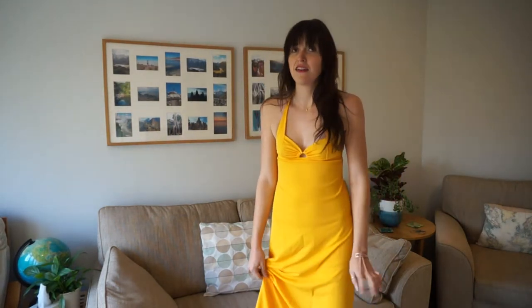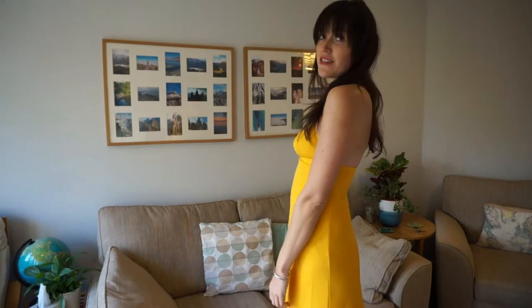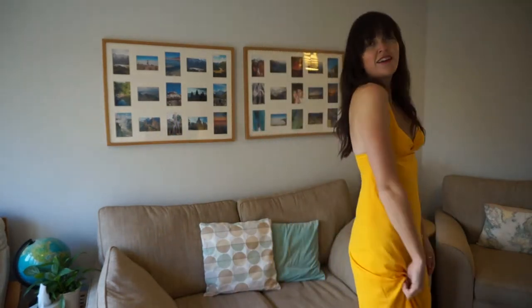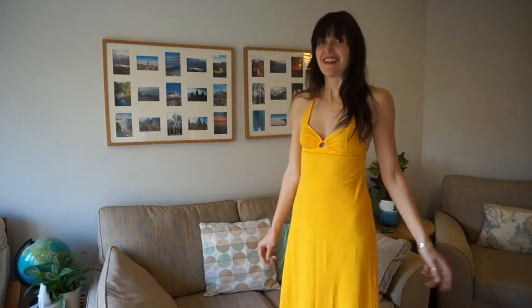I would wear it with black heels — I've got some on at the moment which you can't see — or you could obviously wear it with gold. I think gold and yellow can actually complement each other if the gold is more of a sort of tarnished gold than a bright gold. So that is one of my ways to wear this season's colour yellow.